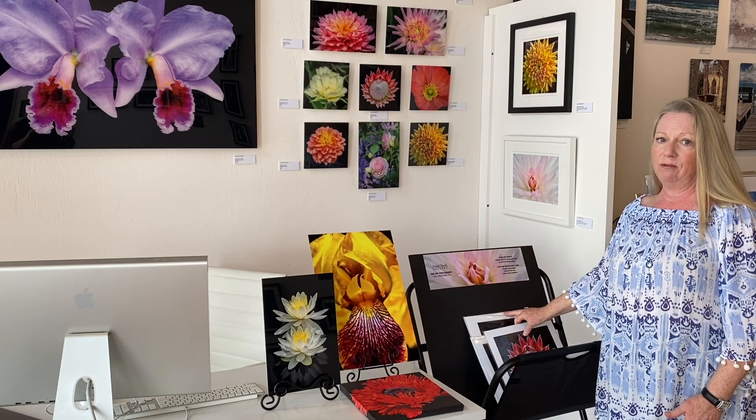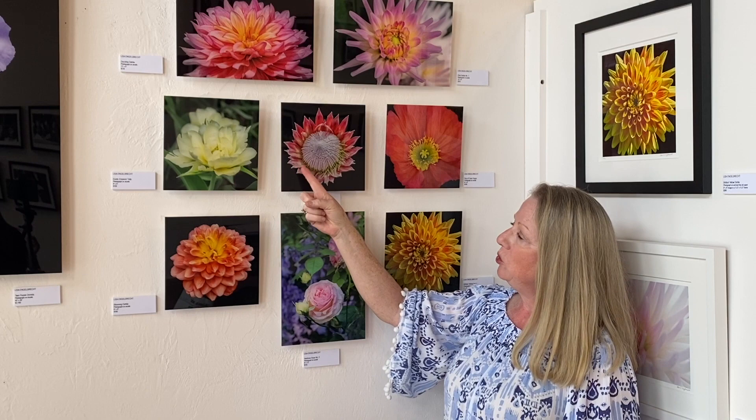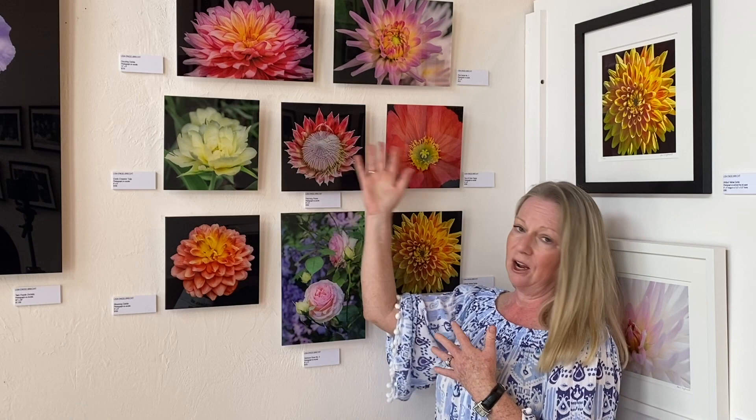One last thing — I wanted to talk about how you can group smaller acrylics or metals. You can do tropical flowers — this is a king protea — or you can do a color scheme, or you can tell me, 'Lisa, I'm in love with yellow flowers, let's do a whole grouping of yellow flowers,' and we can work on that. So it's really fun, and I also offer a discount if you buy more than one — so always a good deal.